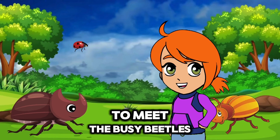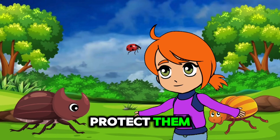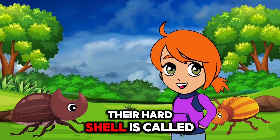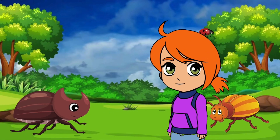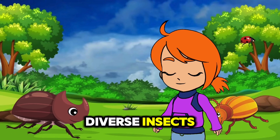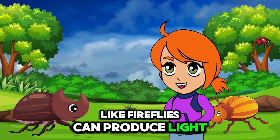Now let's scurry over to meet the busy beetles. Beetles come in many shapes and sizes and have hard shells to protect them. There are over 350,000 species of beetles. Their hard shell is called an exoskeleton and it protects them from predators. Beetles are incredible and diverse insects. Did you know some beetles like fireflies can produce light?